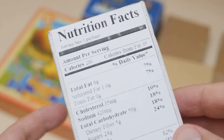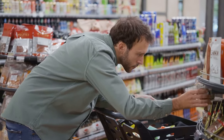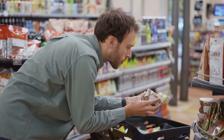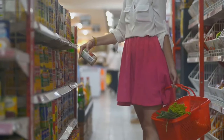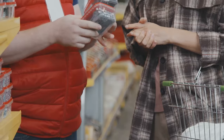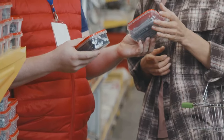Our health, quite literally, depends on it. We are bombarded with health halos and misleading marketing, making it challenging to discern truly nutritious choices. By understanding the language of food labels, we can navigate grocery store aisles with confidence. Join me as we unravel the mysteries of food labels together, equipping ourselves with the tools to make informed decisions for a healthier life.